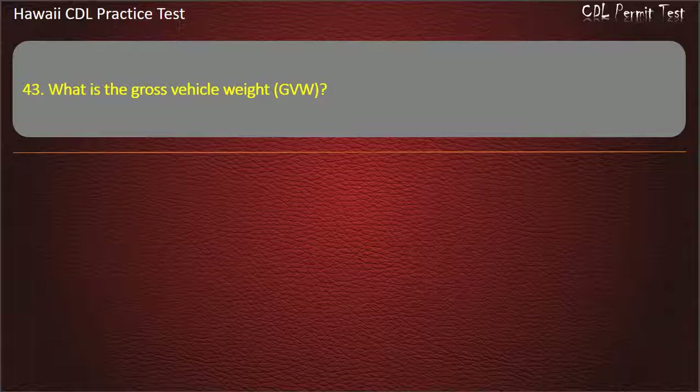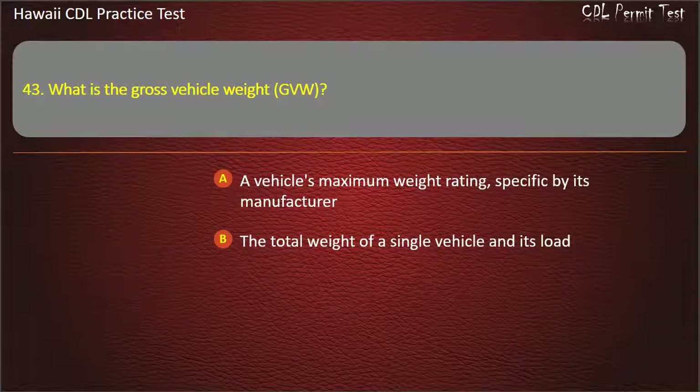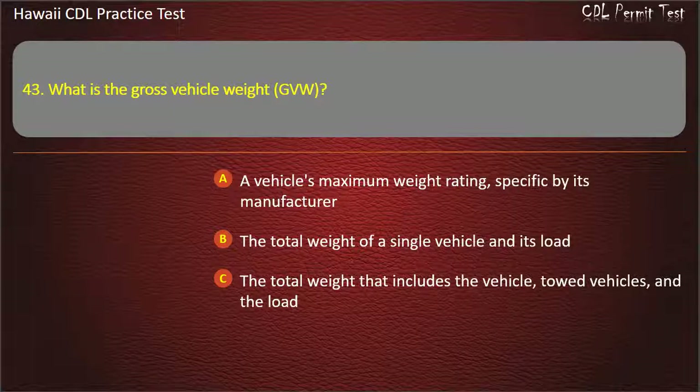Question 43: What is the gross vehicle weight (GVW)? A vehicle's maximum weight rating, specified by its manufacturer. The total weight of a single vehicle and its load. The total weight that includes the vehicle, towed vehicles, and the load. All of the above. Answer.